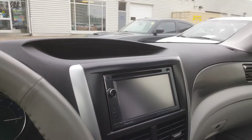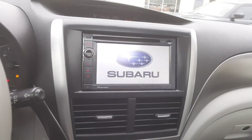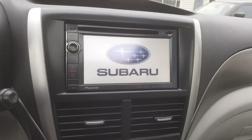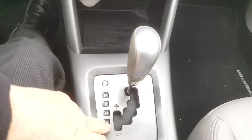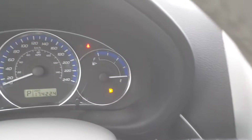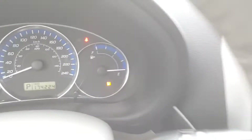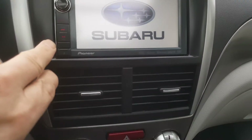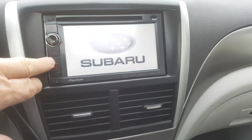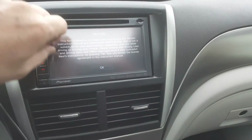I'm just going to start her up here. There's your Pioneer system. You've got a fake manual transmission just here. She has 174,000 kilometres on it at the moment. Let me just have a look in here — this is your home system.